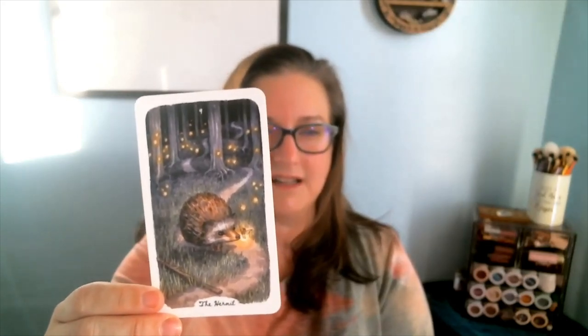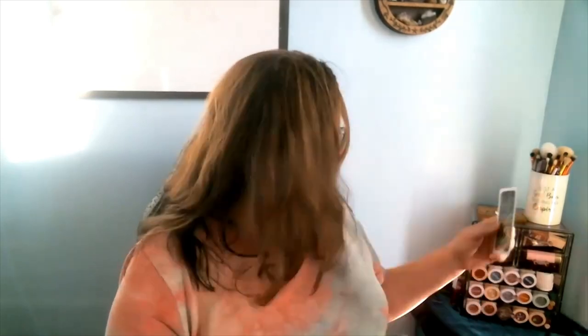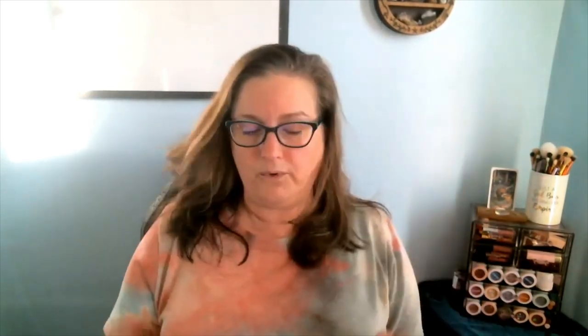Look at that cute little hedgehog. Isn't that artwork beautiful? Man, I wish I had talent like that. So the Hermit is often self-reflective — you go into yourself, kind of give yourself space and time away. I don't think I've been very much of a hermit lately. Maybe I need to be. It's so cute with all those little fireflies. We're our own light.